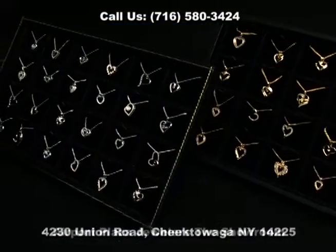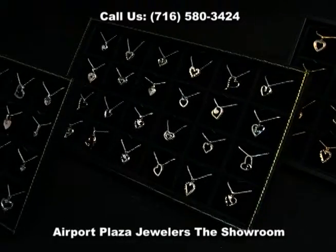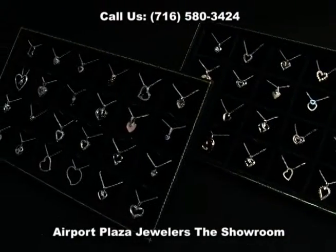All of these hearts that you see right here are all in solid gold — 10 and 14 carat, your choice. And we also have them in yellow gold.